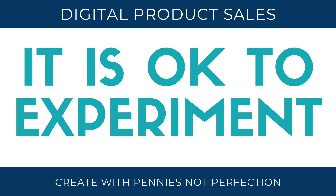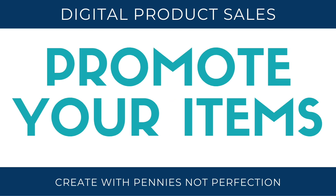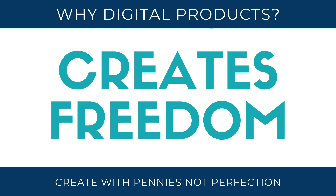I would recommend checking copyright and know that it's okay to experiment with different styles and types of products until you find what works for your shop. Always promote your items to make sure you have the best chance to make sales possible, and remember that this is all about creating passive income and freedom.